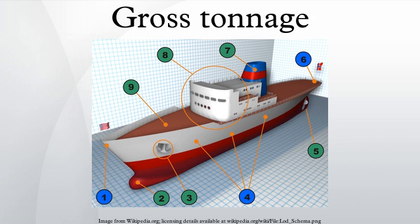Both GT and NT are obtained by measuring a ship's volume and then applying a mathematical formula. Gross tonnage is based on the molded volume of all enclosed spaces of the ship, whereas net tonnage is based on the molded volume of all cargo spaces of the ship. In addition, a ship's net tonnage is constrained to be no less than 30% of her gross tonnage.